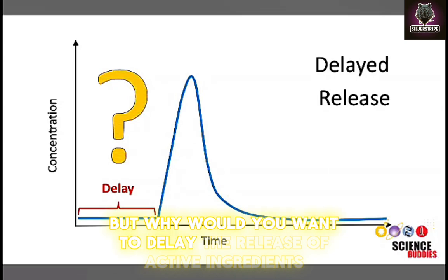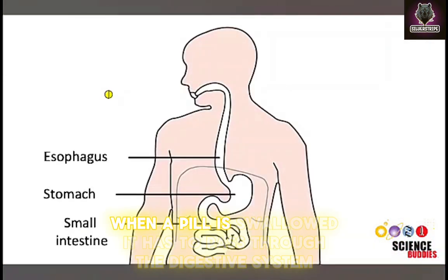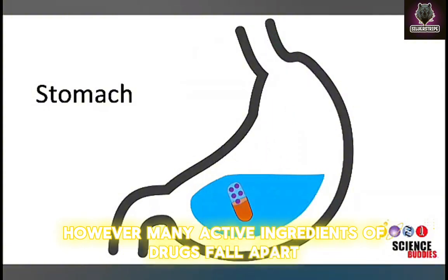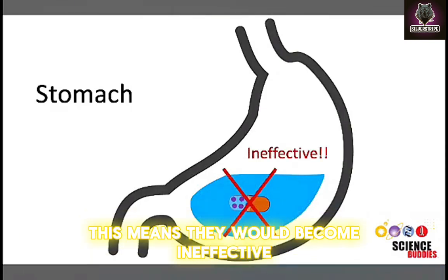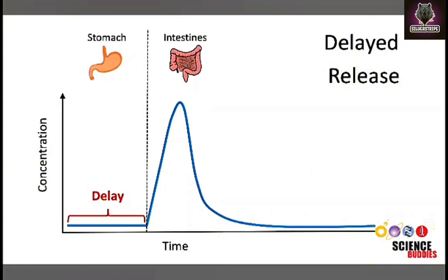But why would you want to delay the release of active ingredients? Wouldn't you want the drug to take effect as soon as possible? It depends on the drug. When a pill is swallowed, it has to pass through the digestive system, which includes our stomach and the intestines. However, many active ingredients of drugs fall apart or are degraded when exposed to the acidic environment in the stomach, which means they would become ineffective. In this case, the delayed release of active ingredients until after the drug has passed through the stomach makes a lot of sense.